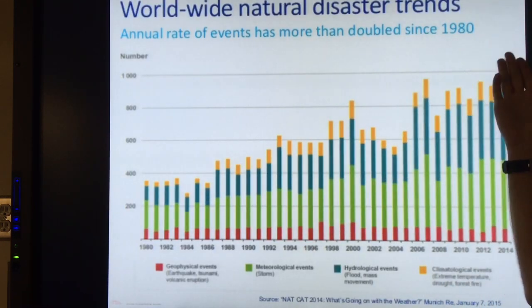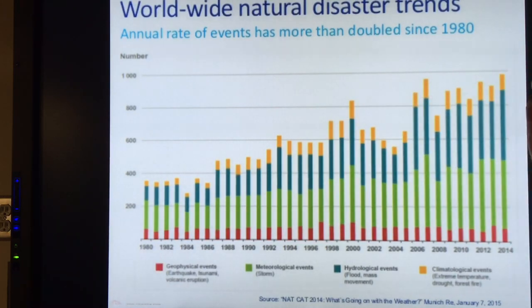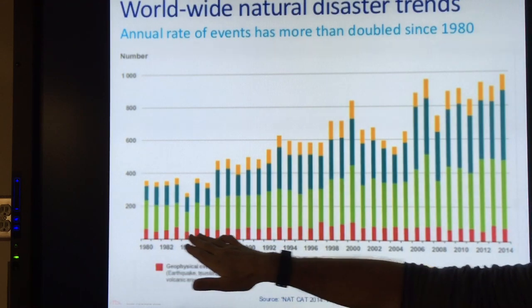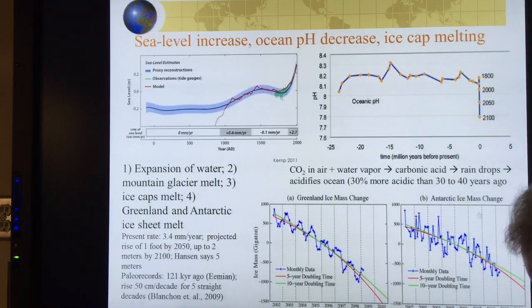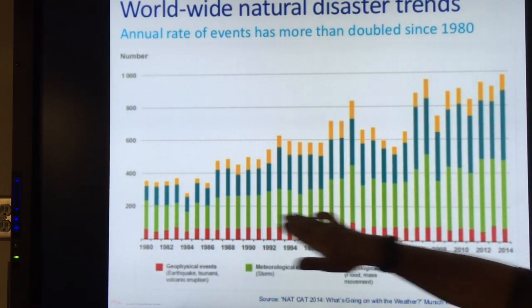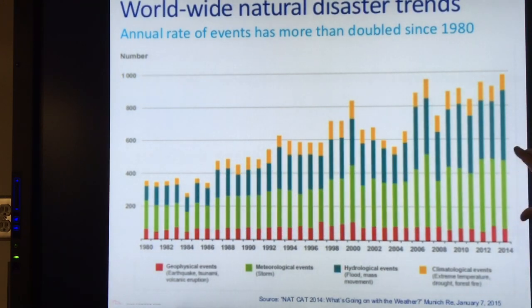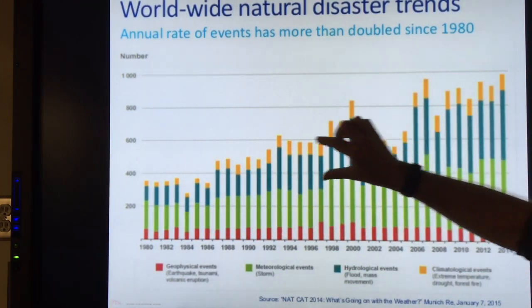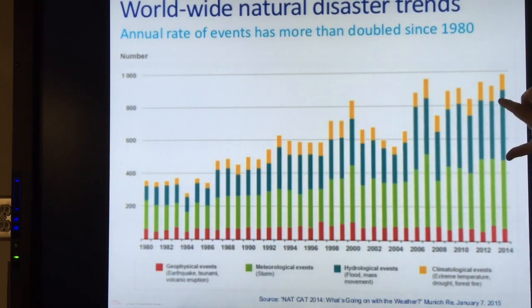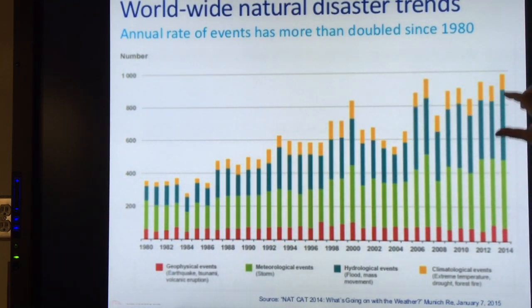Worldwide natural disaster trends: the annual rate of events has more than doubled since 1980. The red represents geophysical events — earthquakes, tsunamis, volcanic eruptions — showing some fluctuation but pretty stable. Meteorological events, meaning storms, are rising. Hydrological events — floods causing mass movement of people — are rising a lot. And climatological events like heat waves, droughts, and forest fires are also rising.